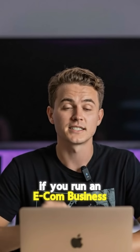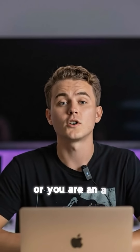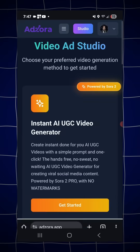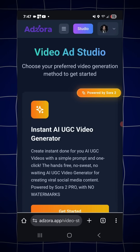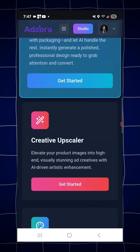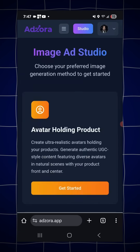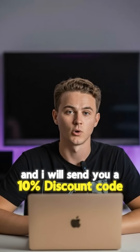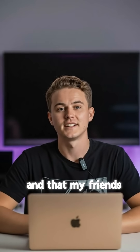If you run an e-com business, marketing agency, or you're an affiliate marketer, you seriously need to check out Azara. From creating automatic AI UGC videos to generating ad creatives, they have everything you need all in one platform. Comment at azara.app and I'll send you a 10% discount code right now. And that, my friends, is how.